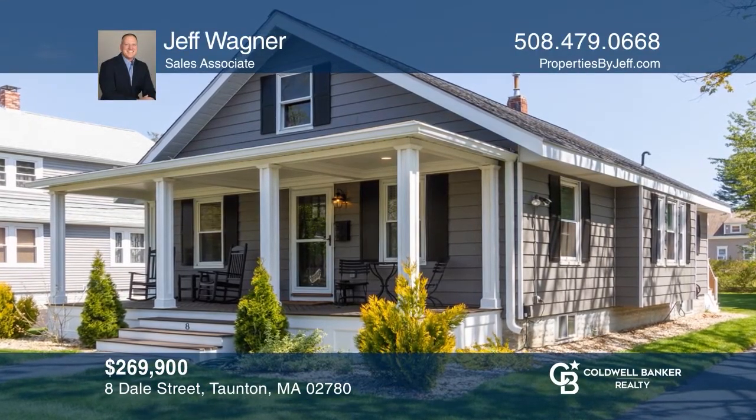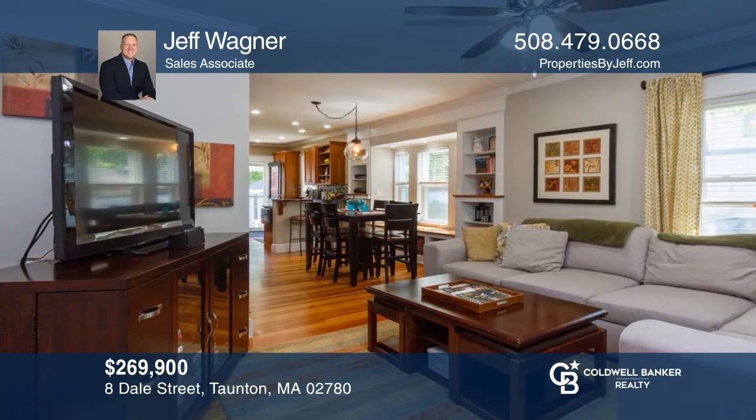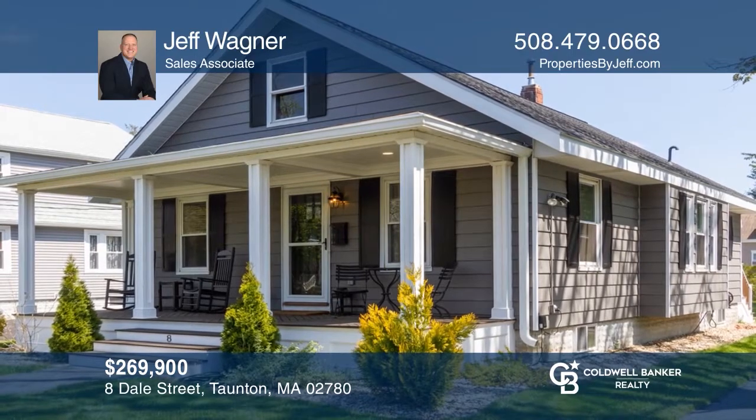Come view this updated, two-bedroom bungalow with a thousand square feet of single-level living space in a well-maintained neighborhood. Featuring a beautiful open floor plan and outdoor landscape. Think this could be your dream home? Take the first step by calling Jeff Wagner today.